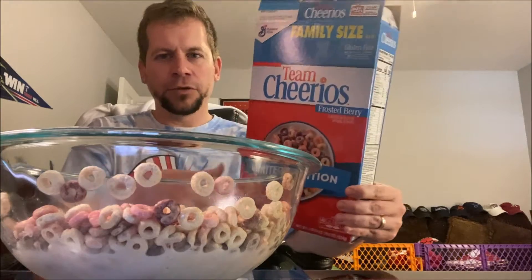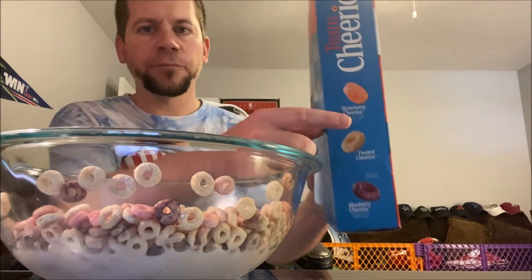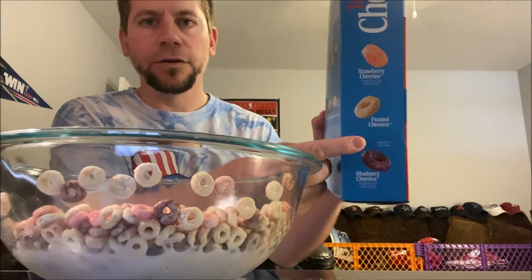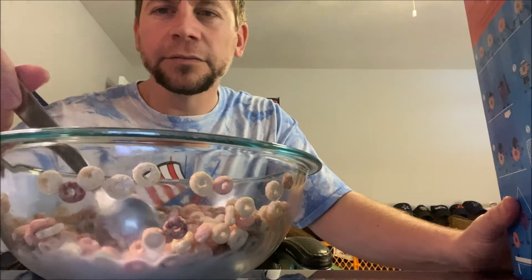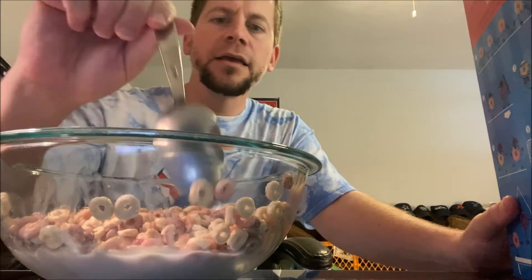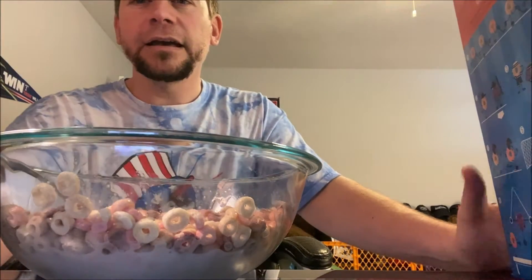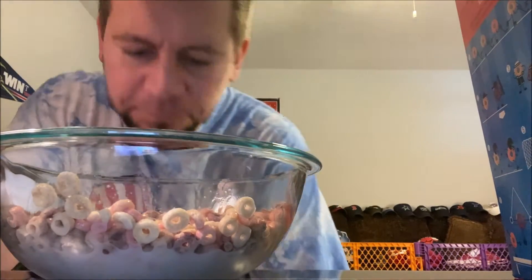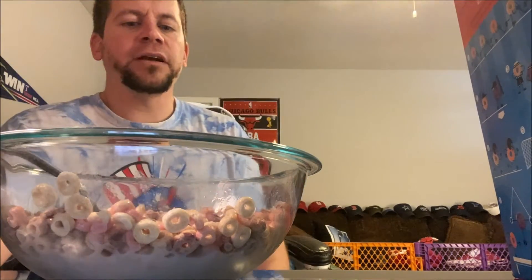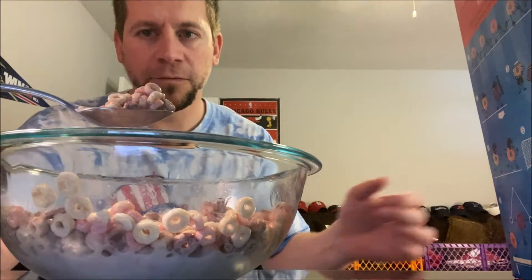Team Cheerios — red, white, and blue. The three flavors in here are strawberry Cheerios, frosty Cheerios, and blueberry Cheerios. You can see the red, white, and blue in the bowl. I've got a clear bowl so you can see them. They look good, they smell good — definitely has that berry smell. We're gonna try this!